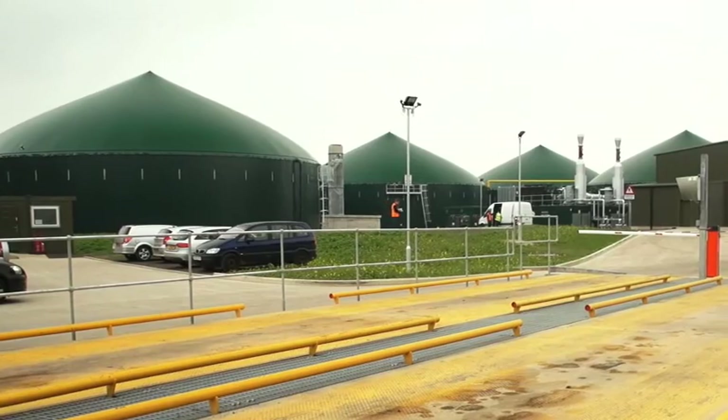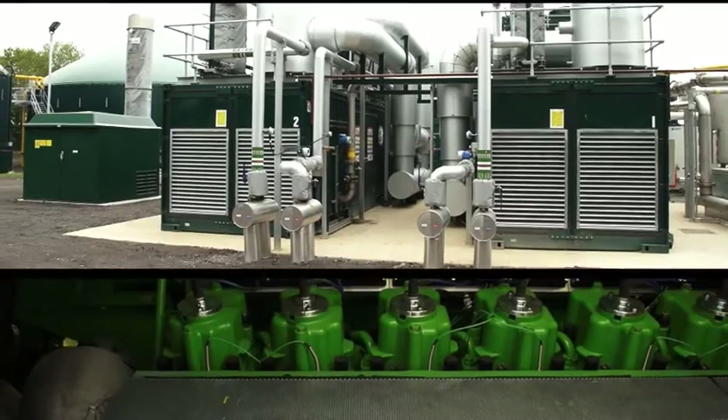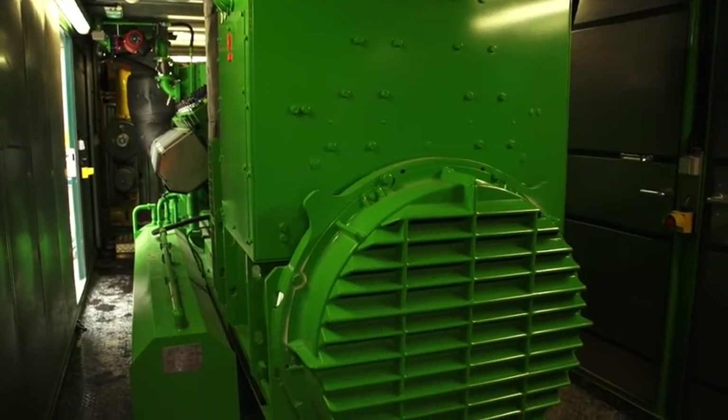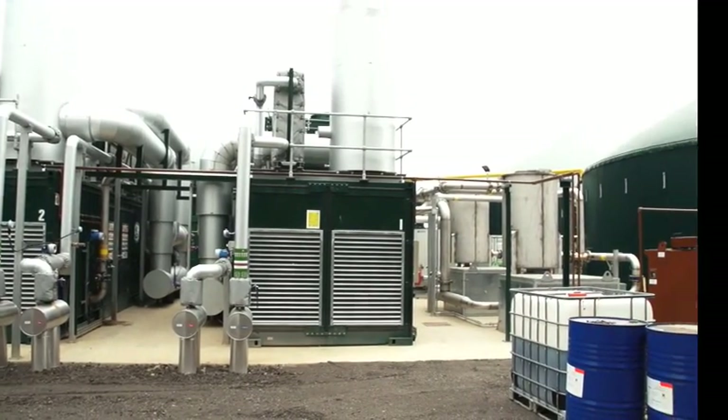We clean it up and then feed it through the gas engines — also behind me — which burn the gas in a standard internal combustion engine, converting it into electricity which we feed into the national grid. This plant produces enough electricity to power around 4,000 houses.